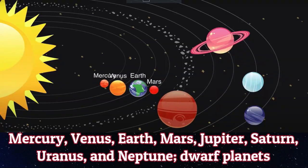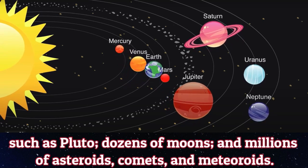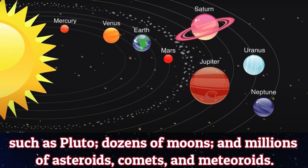Dwarf planets such as Pluto, dozens of moons and millions of asteroids, comets and meteoroids.